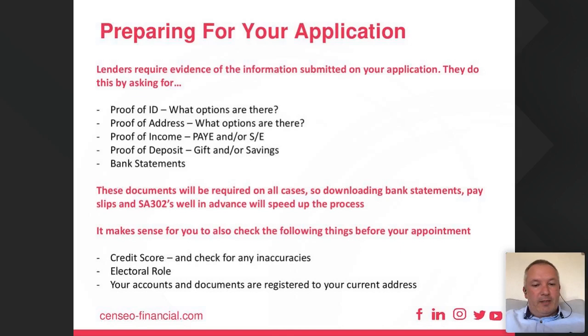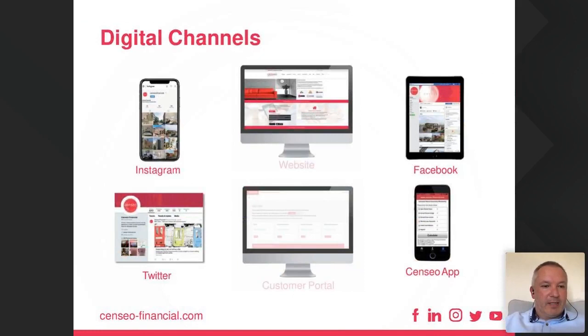By having all those ducks in a row, when the lender does the credit score, those things will improve your chances of passing the credit check. You can use our website at Sensio Financial to do the initial affordability assessment digitally. But the best thing to do is ask questions — we're very happy to answer your questions whenever you have them and support you through the process from start to finish.